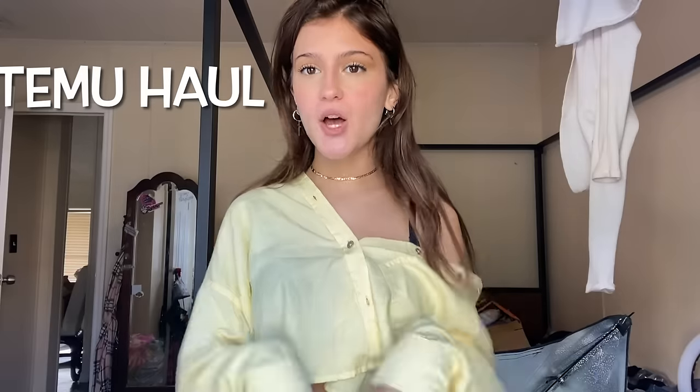Hi everyone! Thank you so much for clicking on this YouTube video. As you can tell by the title, I'm going to be doing a Timo haul. They sent me some of these clothes and I wanted to share them with you because they have been absolutely so great and so comfortable to wear. So we're gonna get started with the first outfit now.